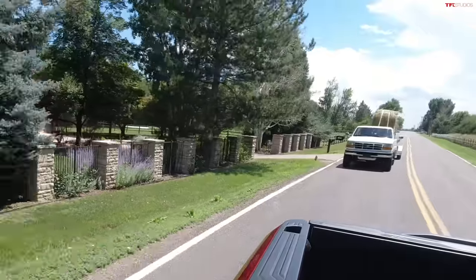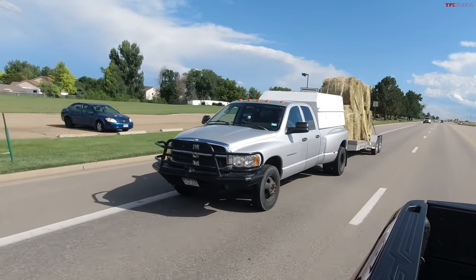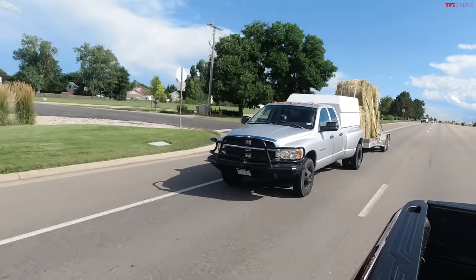What is a better and cooler truck? Is it an old-school 1997 7.3 liter Powerstroke Ford? Or a 24-valve Cummins, common rail Dodge Ram? Well there's only one way to find out — we're gonna put them to work today. It's to haul a lot of hay.